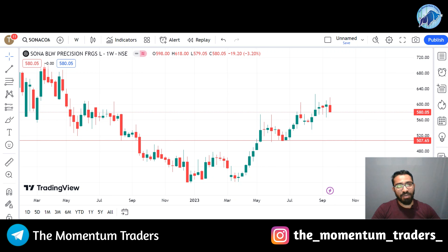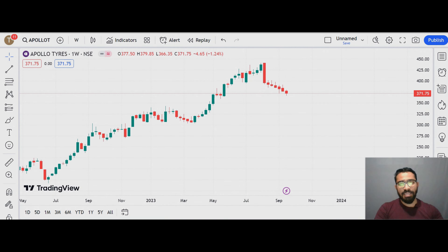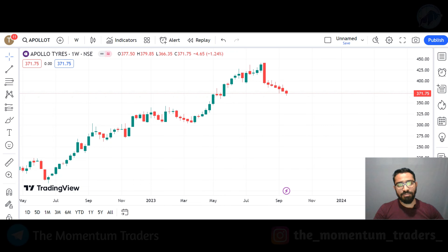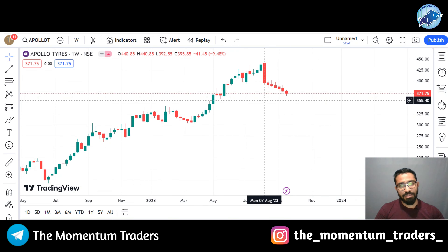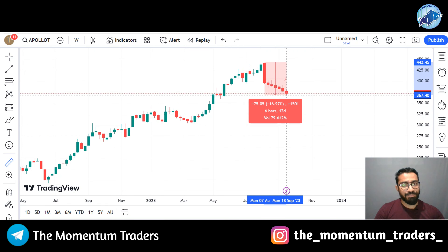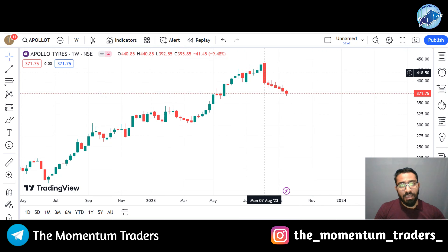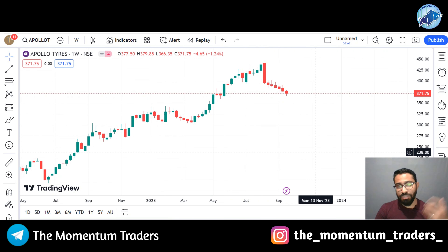Let's start with stock number 5, which is Apollo Tires Limited. You can see the Apollo Tires graph here. Last week of August, the stock has given a downfall in August. The stock has given a very good downfall — in 7 weeks the stock has given a downfall of 17%. Currently the stock is in the same support range, with 6 to 7 candles continuously in bearish form.